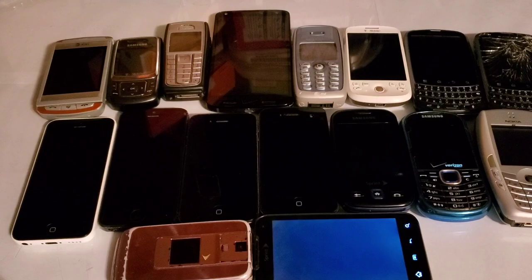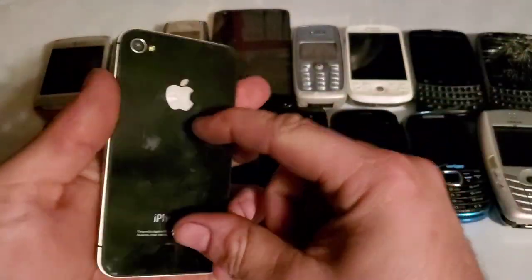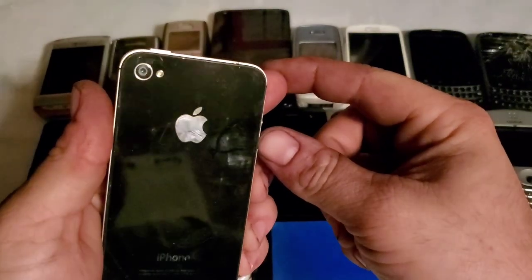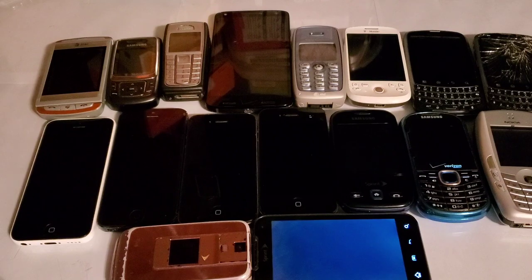There's also this last iPhone 4 — it's been plugged in so the battery was dead, but we got it turned on. I'm going to imagine it's iCloud locked as well.